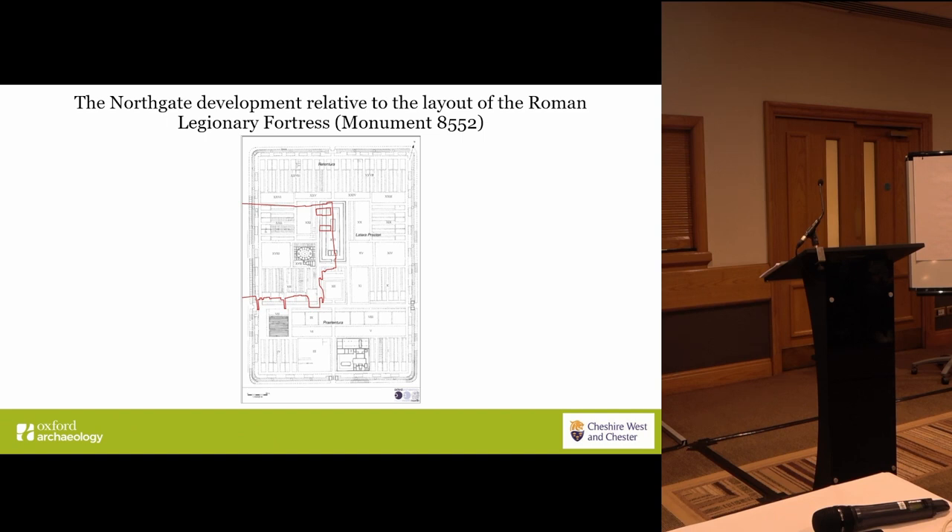Just outside phase one, but within the overall Northgate development area, I'd like to draw your attention to the elliptical building, which was partially excavated in advance of the original development in the 60s, but sadly all lost now.